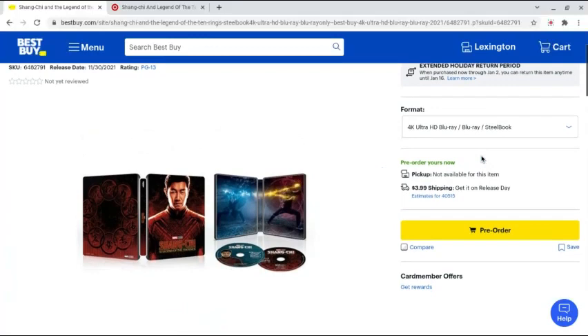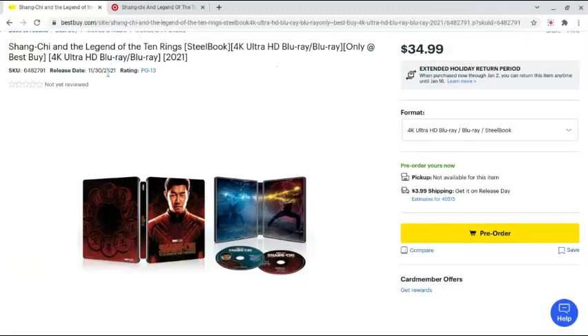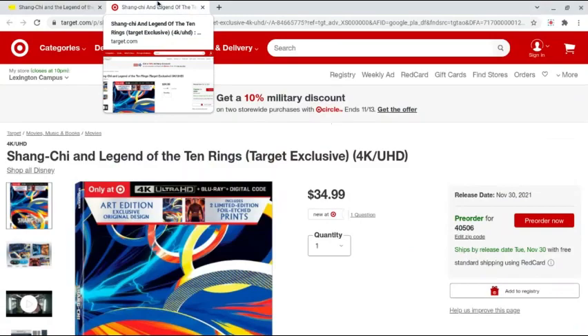So here is the steelbook. It's $34.99, pretty standard for new steelbooks. It comes out at the end of the month, which is good because I figured they would give it a little time for Disney Plus Day. The movie is coming to Disney Plus on the 12th of this month, now that it's November, so I figured they'd give it a little time to drive up Disney Plus sales.